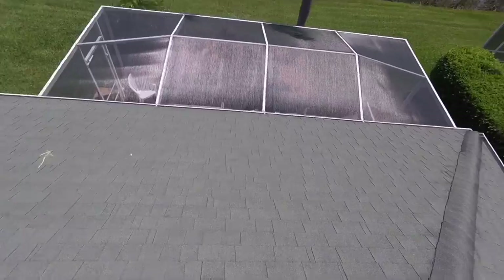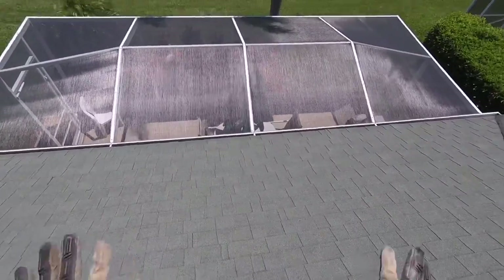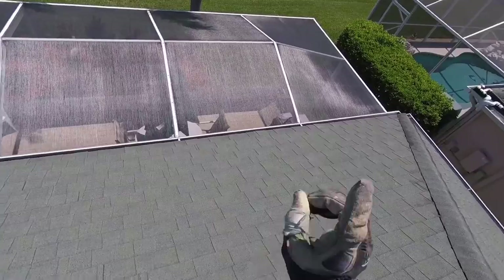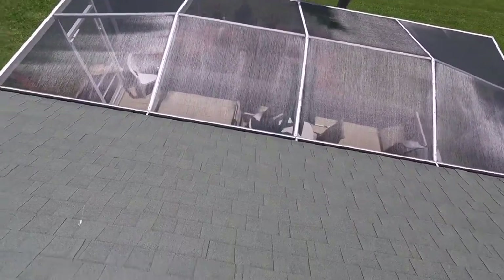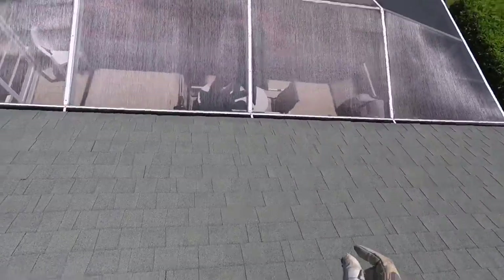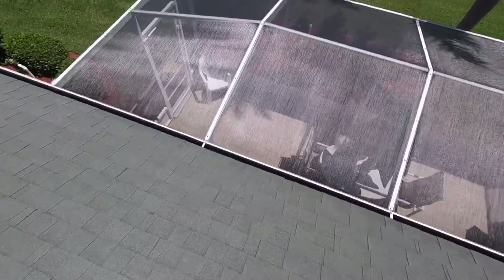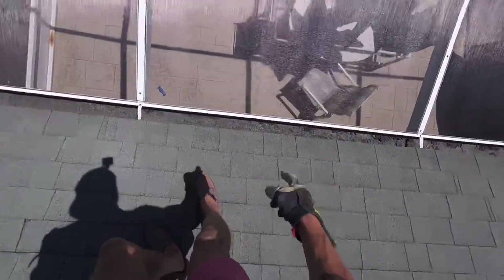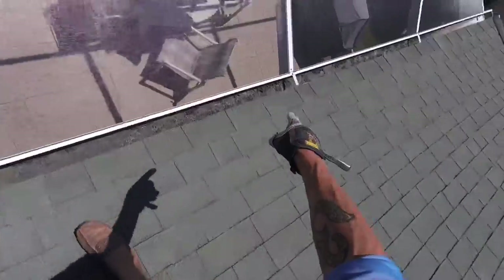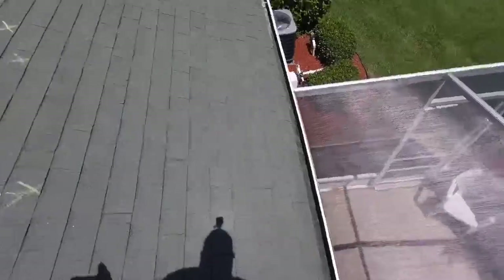I came down here and took photos of all the screens — there are no marks or holes in them. But I forgot to take photos at Francis's house, and we ended up replacing all of the screens on her lanai because we believe pieces of shingle went through them. So we're going to be very careful in the future. Look at this — there are literally inches of granules that have been caked up and turned into mud from the roof in the gutter.